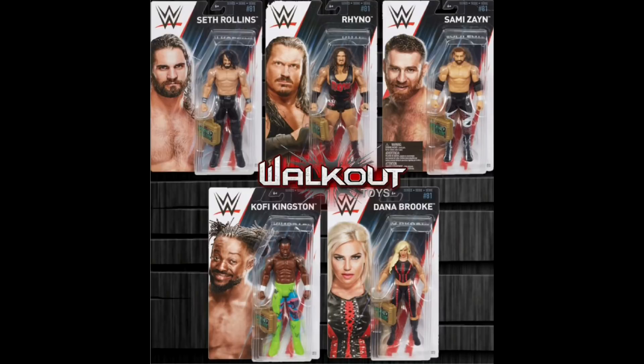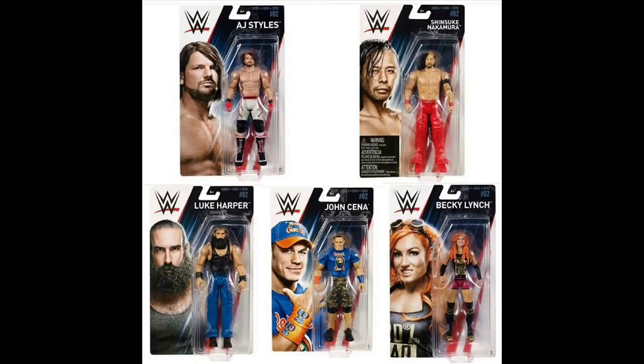Here is the first thing we are looking at — Basics Series 81. We got Seth Rollins, Rhino, Sammy Zane, Kofi Kingston, and Dana Brooke. As you can see, they're all coming with the Money in the Bank briefcase. This is the new chase Basics, it's cool. The Money in the Bank briefcase is actually a good accessory to have for any figures.